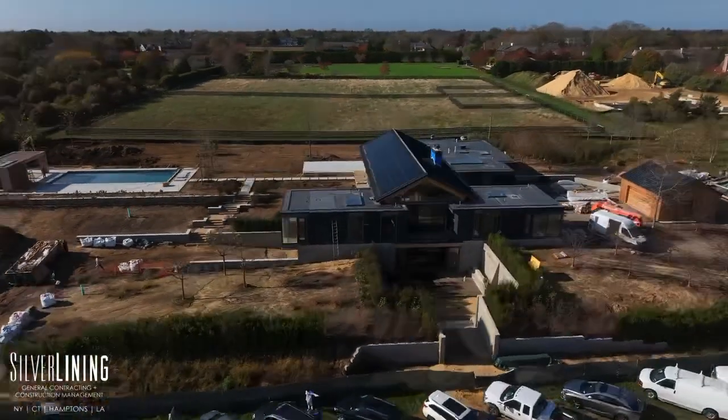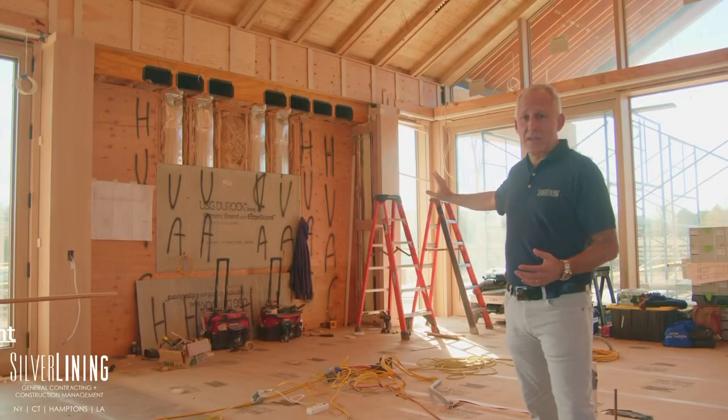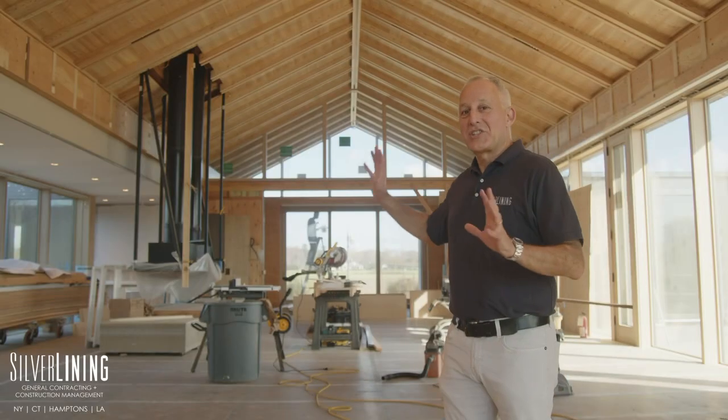This is a big day because the kitchen is arriving from Switzerland. So this is the space where the kitchen goes. There will be an island right here. The large ceiling is completely installed and the lights are in place.